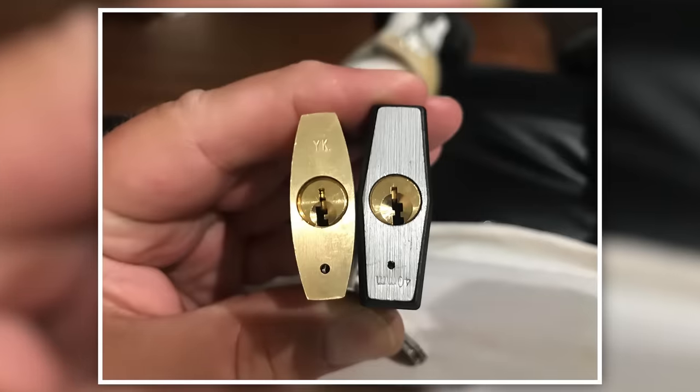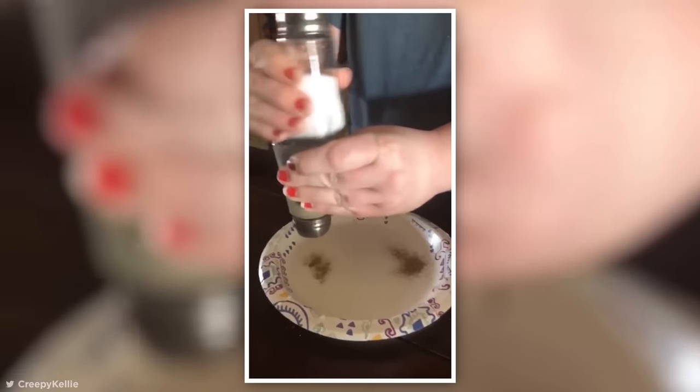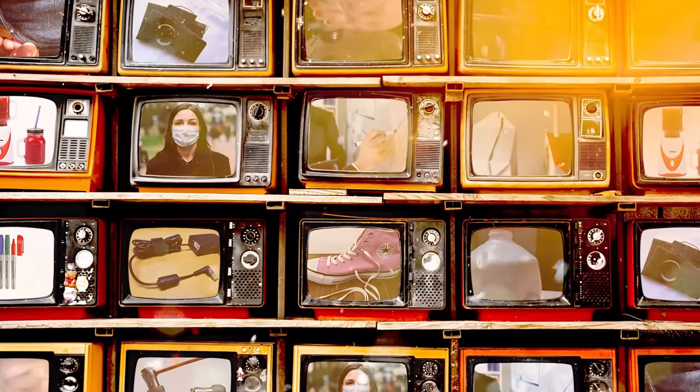Most of us like to assume that we have a pretty good understanding of the objects we use and interact with every day. But did you know some very common items have secret uses and features that most people never even realize? From a game-changing new way to use salt and pepper shakers to the secret functions hidden in the milk bottle, get ready for life to never be the same again.